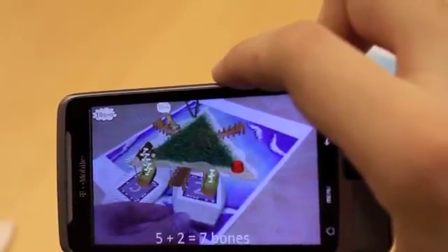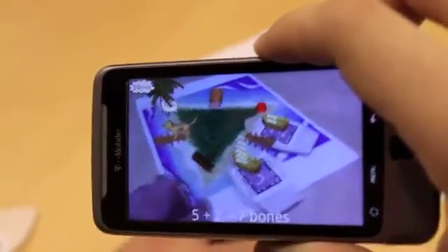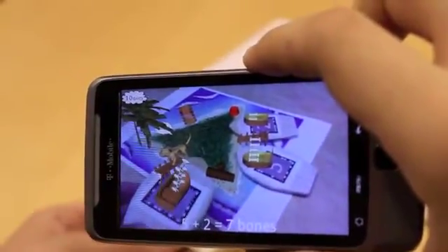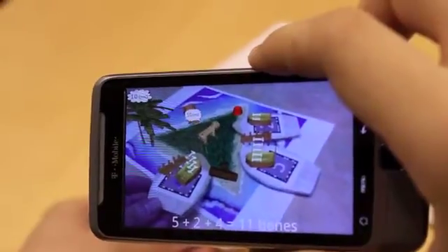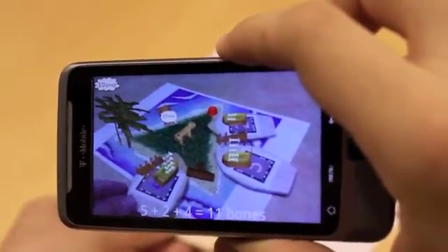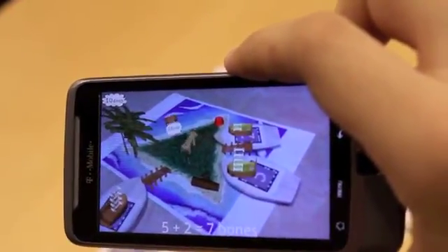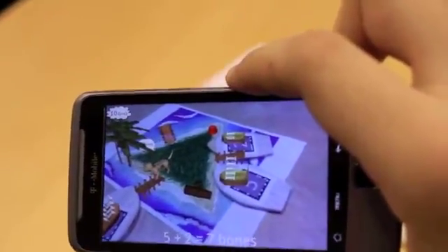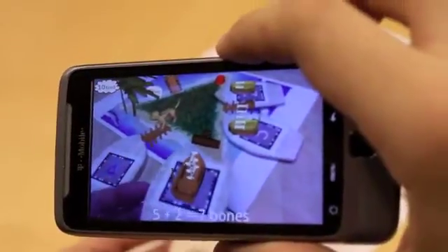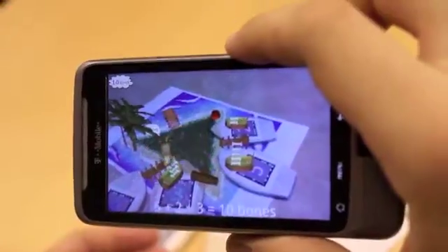So we'll start off with number two — five plus two makes seven. And then let's try number four: five plus two plus four is eleven. We should try a smaller number. Maybe number three? That was right.